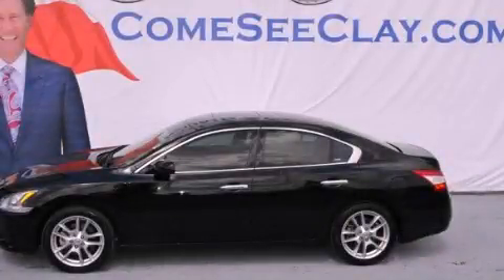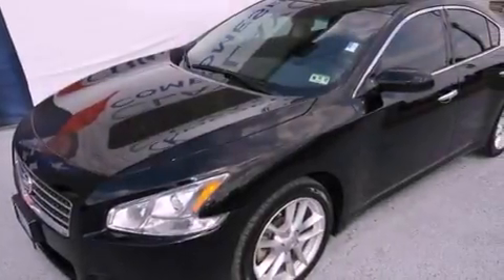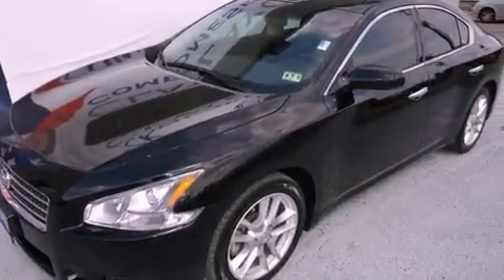This is a certified pre-owned 2009 Nissan Maxima. It has a 3.5-liter six-cylinder engine and an automatic transmission.